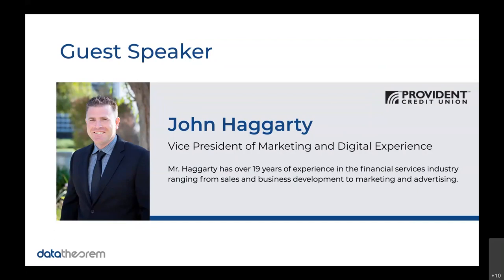I figured you could maybe start off by telling us a little bit about your roles and responsibilities at Provident. Sure. As you mentioned, Provident was founded and is based in the San Francisco Bay Area. We've been around for just over 70 years, originally founded by the California Teachers Association, and have since grown to include other employer groups as well as members of the general community. I'm the Vice President of Marketing and Digital Experience, so that covers everything from our external site to our online banking, mobile apps, and all the vendors involved with all of that.